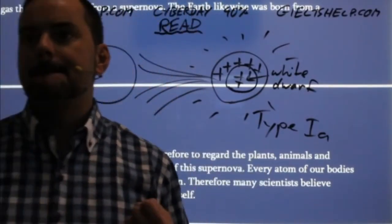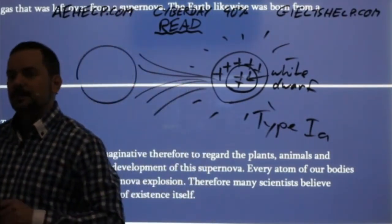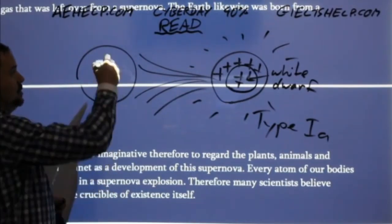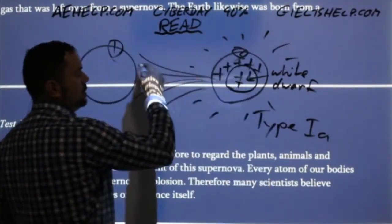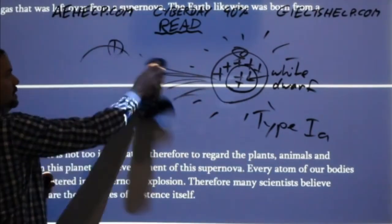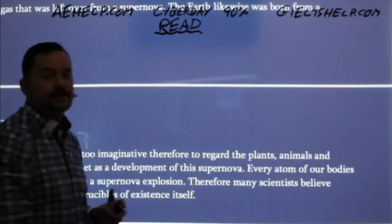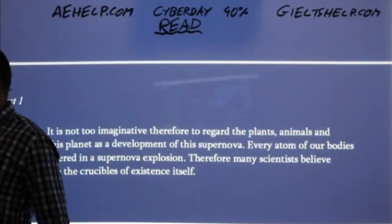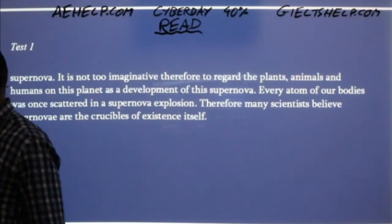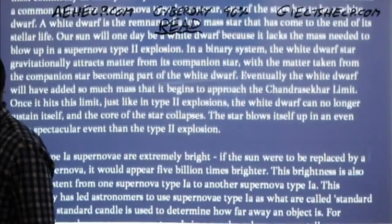Did everybody visualize that? What happens is: a star becomes a white dwarf — small and dense, but not heavy enough to explode on its own. A second star nearby allows the white dwarf to vacuum away its particles, adding mass, until it becomes big enough to explode into a type 1A supernova. For this to work you need two stars close enough that one can suck away the particles of the other. We've now covered the introduction to supernovae, type 2, and type 1A.